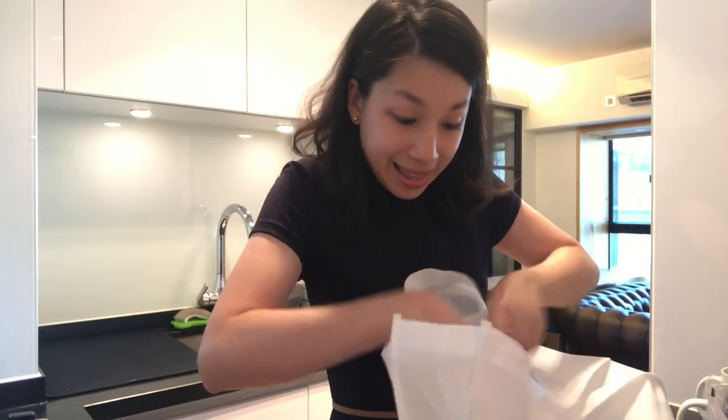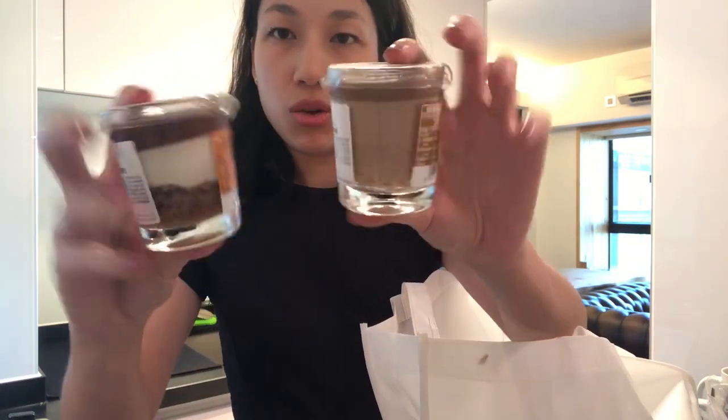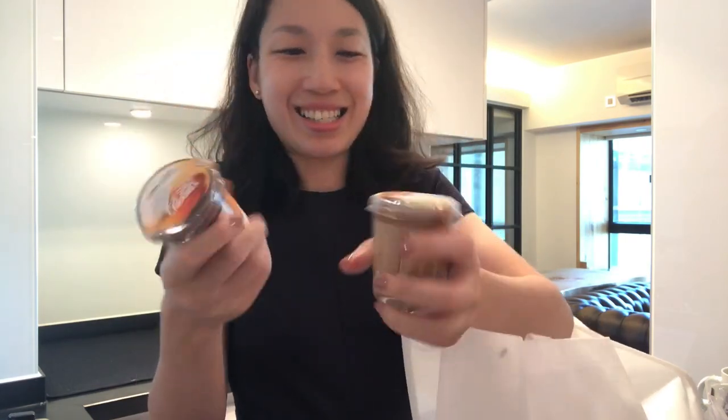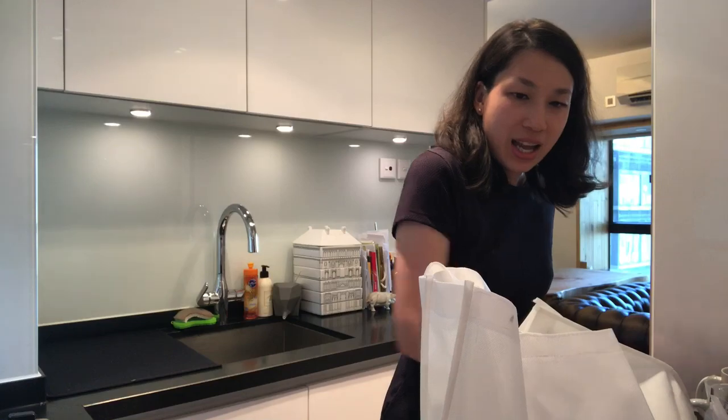I'm gonna mix these two or just eat them separately. For my sweet treats, I got these two desserts — I think they're puddings. This is the hazelnut flavor and this is sea salt caramel. I usually don't buy desserts like that but I was tempted by the packaging — it's a glass container and it's two for the price of one.